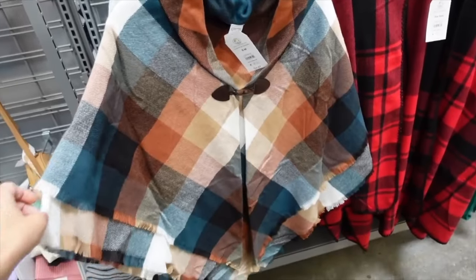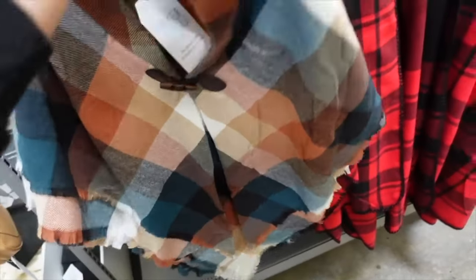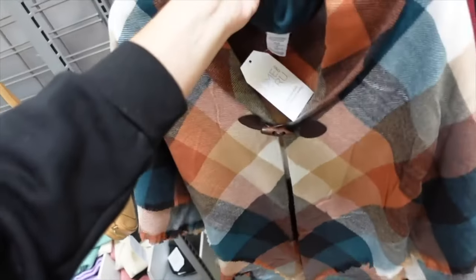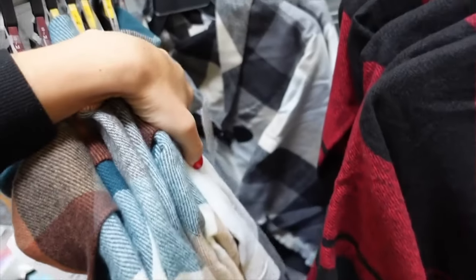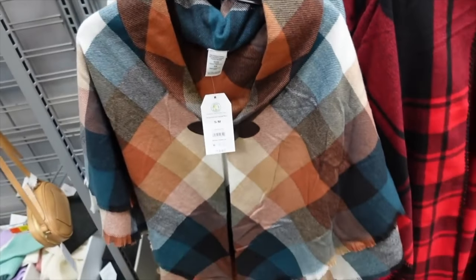Also new little ponchos — this one has toggle detail, fringe trim, and a hood. Comes in teal and brown plaid and gray plaid. Going to be on sale for $19.45.